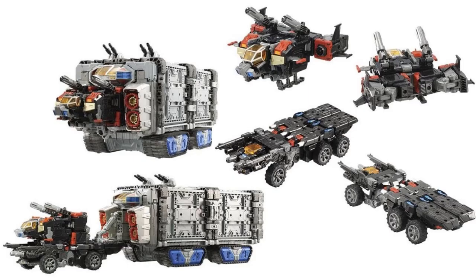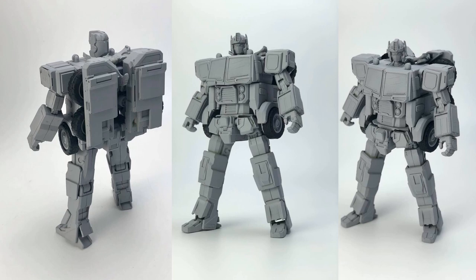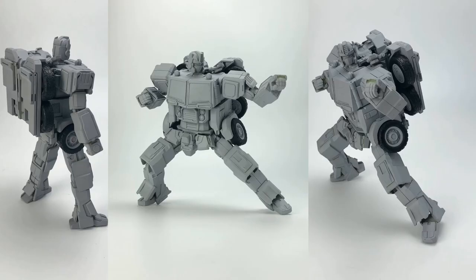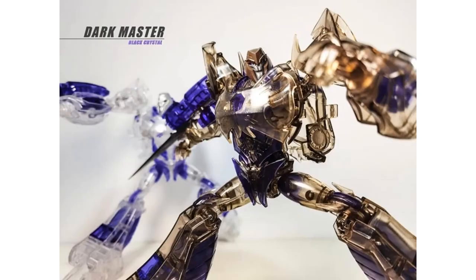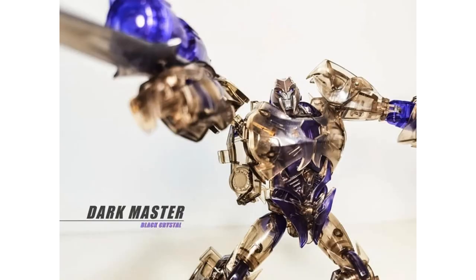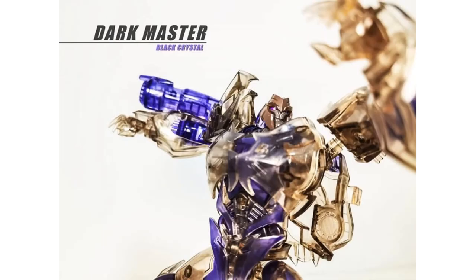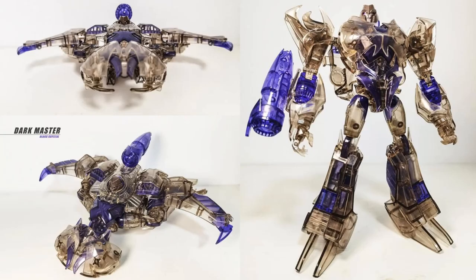It looks like we got a little leak of a Kingdom Trax redeco as a Generations Select — possibly Road Rage. Another third party: Fan Hobby MB-18 core robot prototype images. We also talked about this one last week: third-party APC Toys Dark Master black crystal clear version — you always got to like it when you get a clear toy. It's a nice looking Megatron third-party.